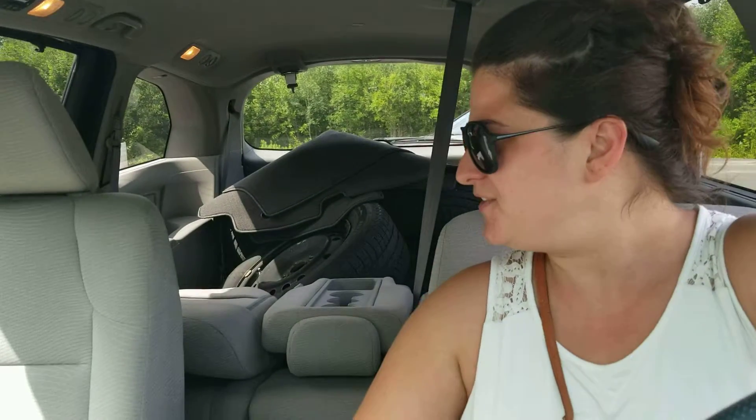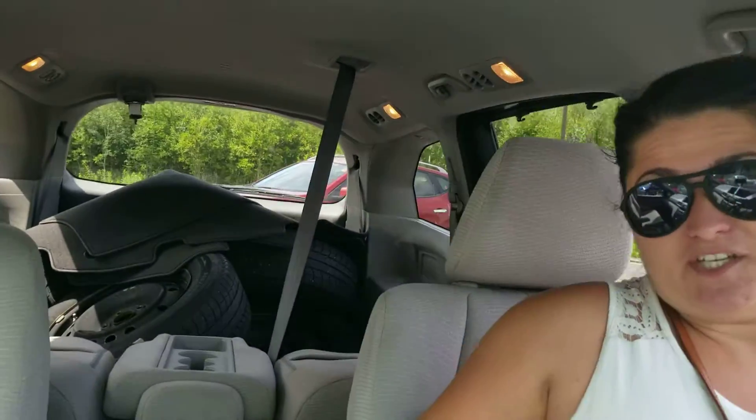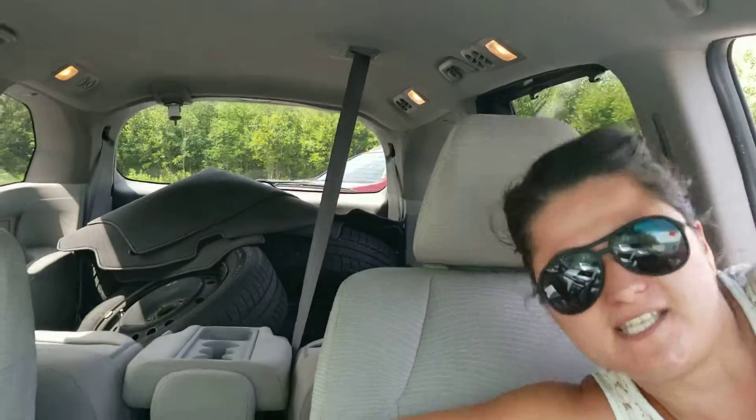Good day, Elizabeth. This is Paula from the Dry Muskoka Auto Group on behalf of our Huntsville Honda location. I'm sitting inside our 2013 Honda Odyssey. This vehicle appears to be in really good shape. It just came in, so please keep in mind it has not been through our detail process yet.